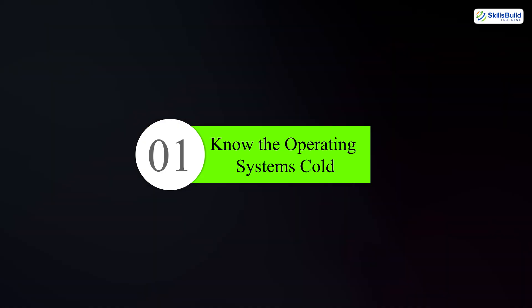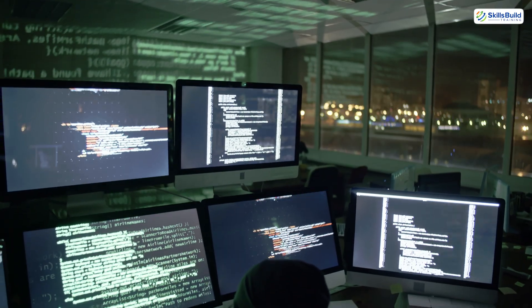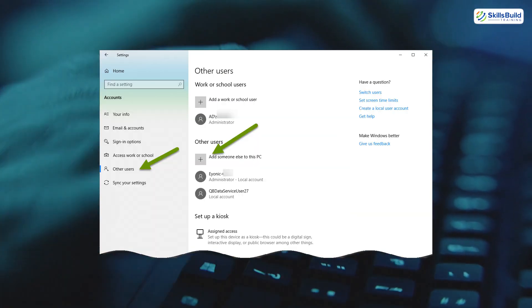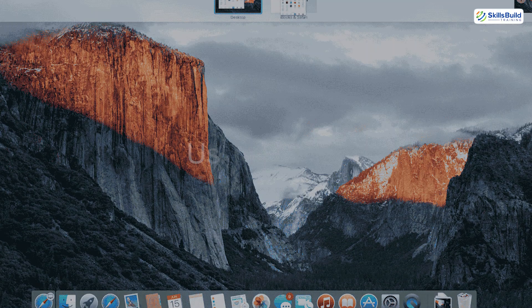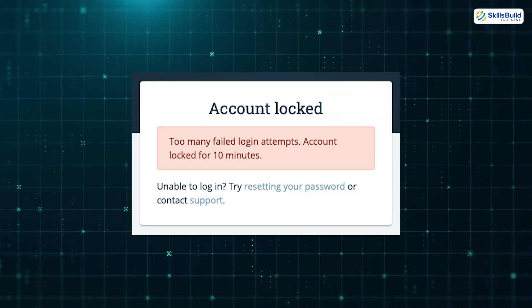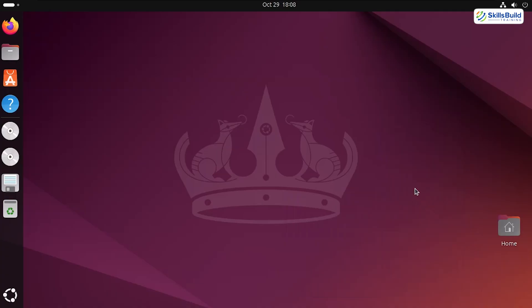Number one: know the operating systems cold. Your users will run Windows, Mac OS, Linux, iOS, and Android, and they'll expect you to know it all. You don't have to be a genius, but you should be able to navigate settings, troubleshoot user issues, and perform tasks like joining a domain, adding users, managing permissions, and tweaking performance settings. Start with Windows 10 and 11 — they are everywhere. Learn Mac OS basics, especially user profiles and system preferences. Know how to reset passwords, unlock accounts, and remote into a machine. Bonus points if you've touched Linux, even just Ubuntu.